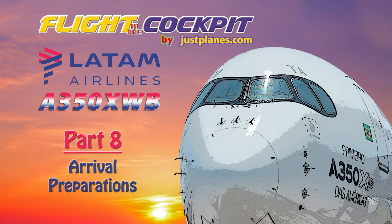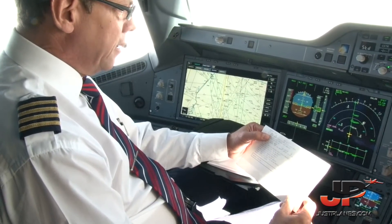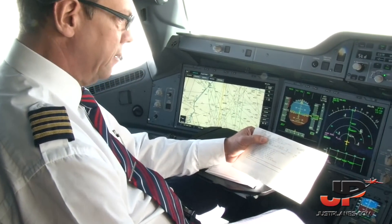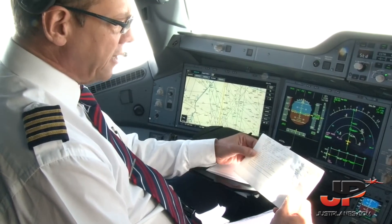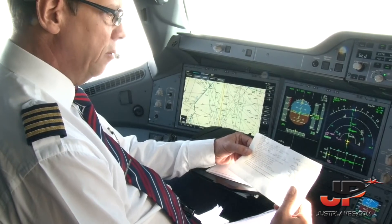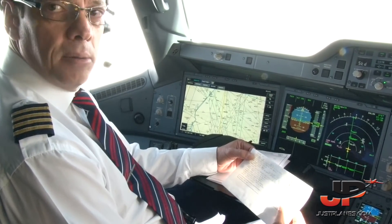We have here our actual information about the weather in Milan. The wind is variable with 2 knots, the visibility is 6 km, overcast 030, temperature 12, dew point 10 and QNH 1023. There are no significant clouds and the runway is dry.